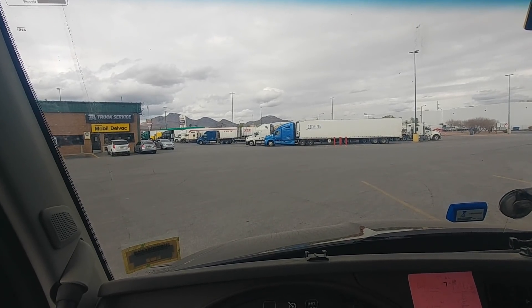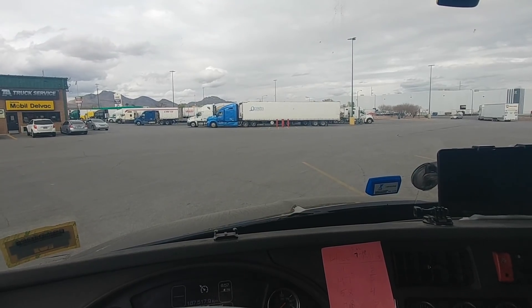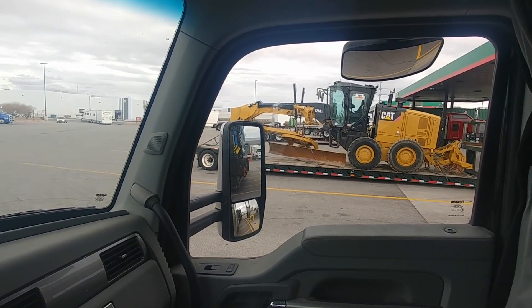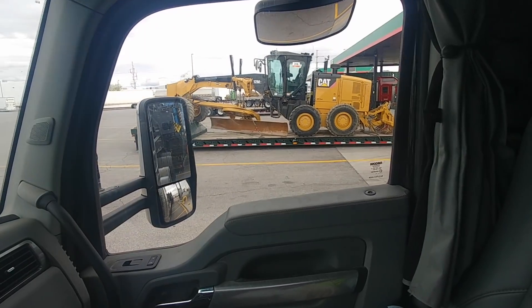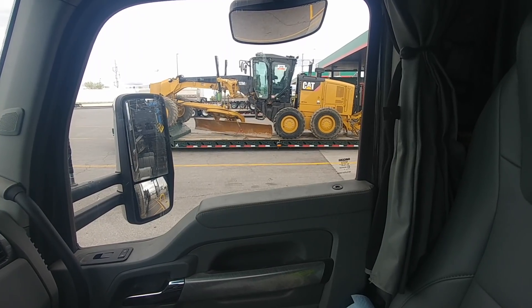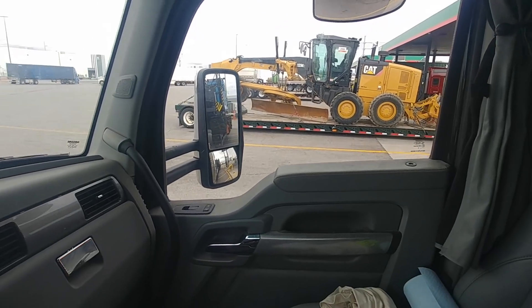I'm sitting at the Petro in North Las Vegas and there's a bunch of equipment — I've never seen so much equipment being moved. This is a grader; these are tricky to load because of the blade that sits at an angle. I see the guy put a piece of timber but it's gonna split that timber — it's a crazy, not very good load.